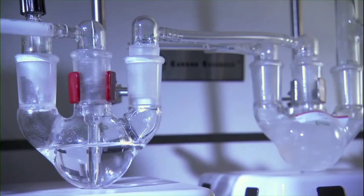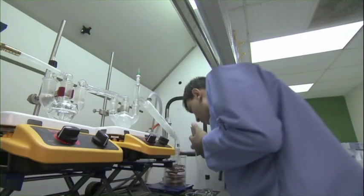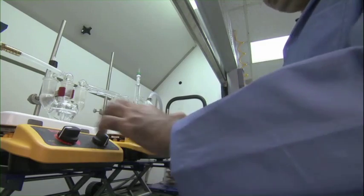CO2 is added to a solution containing protected, more resilient enzymes. Mother Nature is put into overdrive. At 9 minutes 47 seconds, the experiment is complete — 50 times faster than ever before.